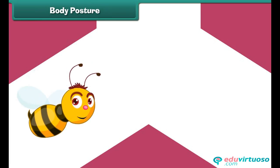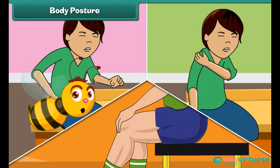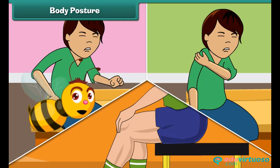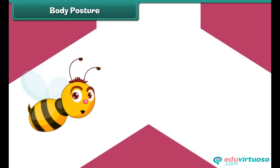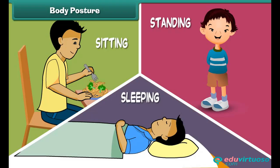Do you know why we sometimes feel pain in our back, shoulders, and legs? This happens due to incorrect posture of the body. Posture is the position in which we hold our body while sitting, standing, or sleeping. A correct posture includes standing straight with no bending, sitting with the back straight without support, and lying down with a pillow under our head.